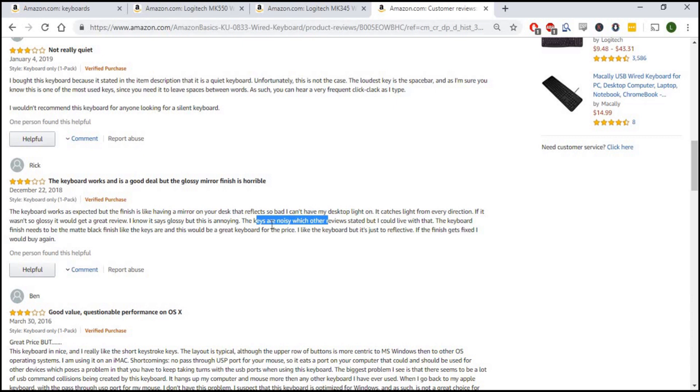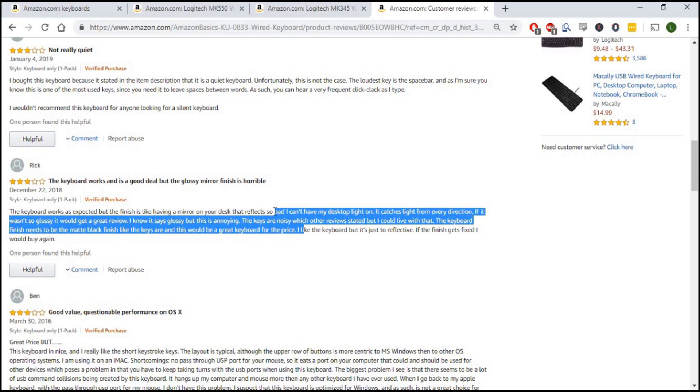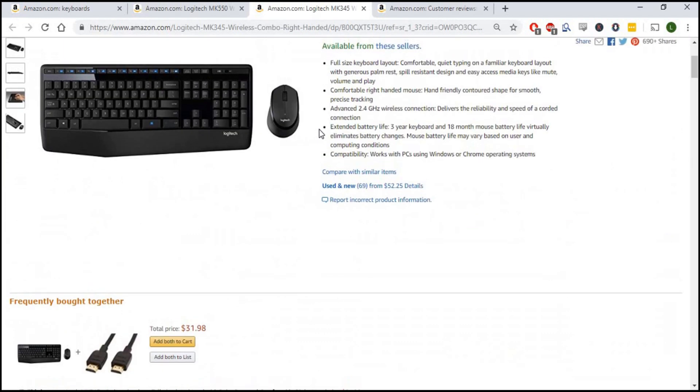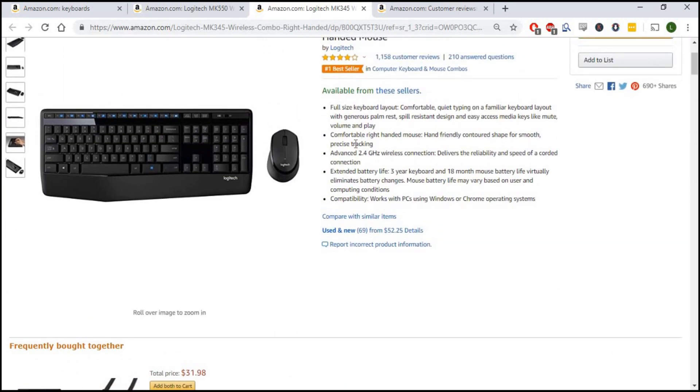I tally up the things people don't like and even the things they do like. After five or ten minutes on this particular product, you'll have an Excel document showing the most-mentioned negatives and positives. Then I move on to the next keyboard, sort by three-star reviews, and do the same thing — finding what people do and don't like about that one too.